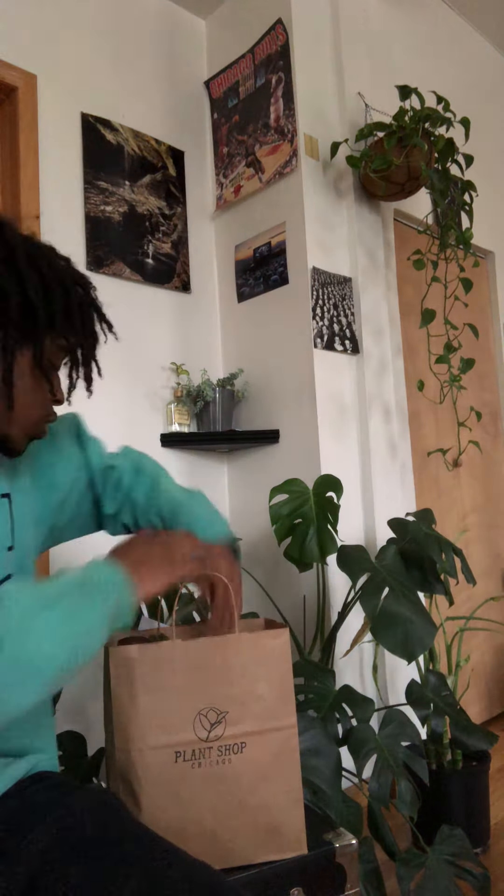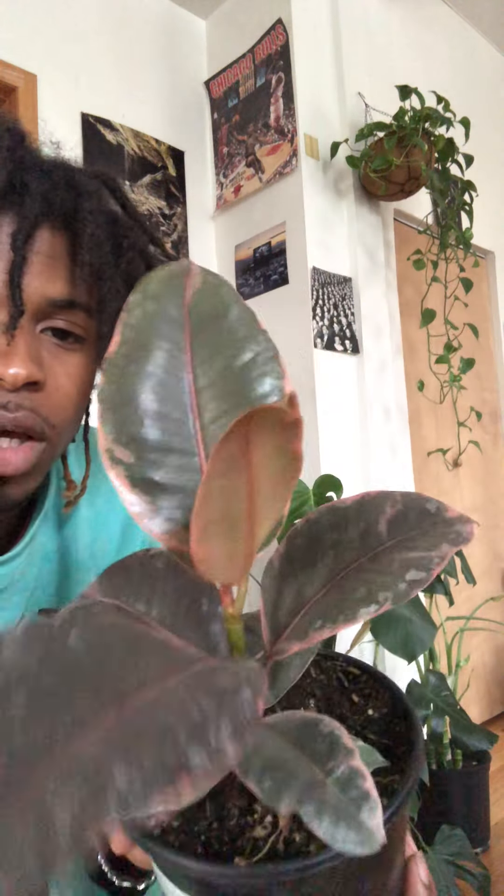The next one is also a wishlist plant that I'm behind on for a minute. It is a Ruby Ficus Elastica, or a rubber tree. I needed some more pink plants, and look how pretty this is. Gorgeous, gorgeous.